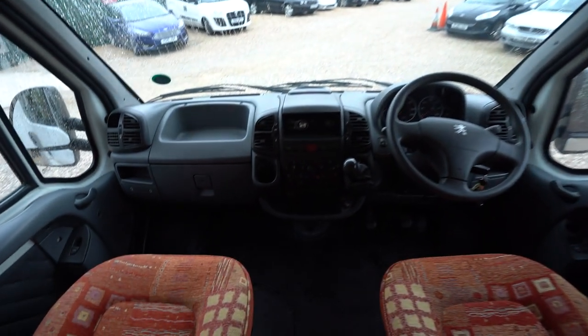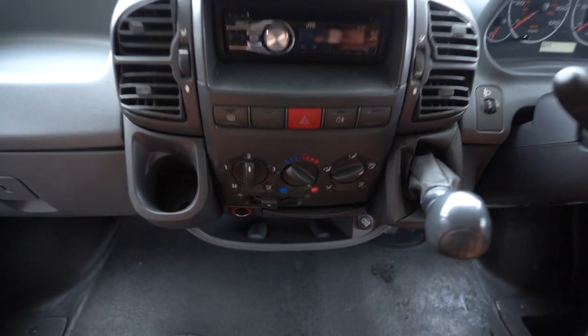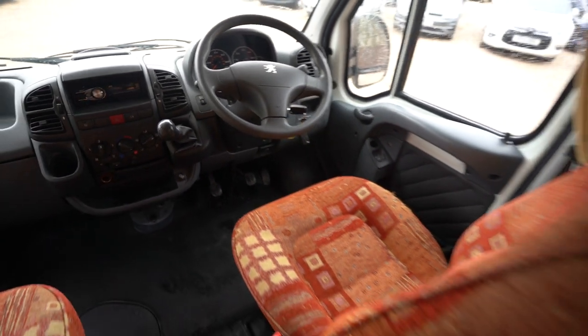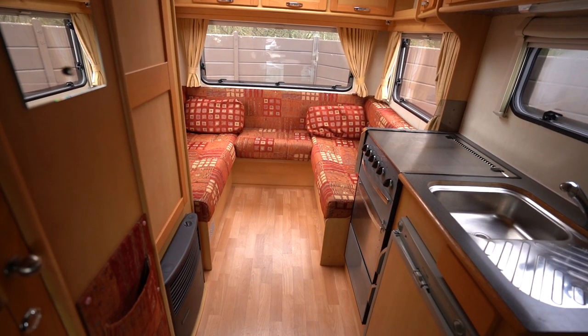Into your cab. You've got your radio CD player, blowing heating controls, and you've also got electric windows down there. If you'd like any further details on this vehicle, feel free to give us a call. Thank you for your time.